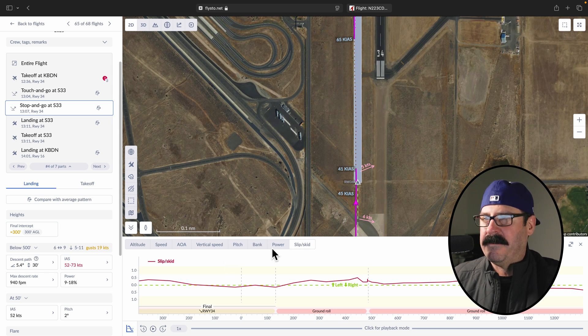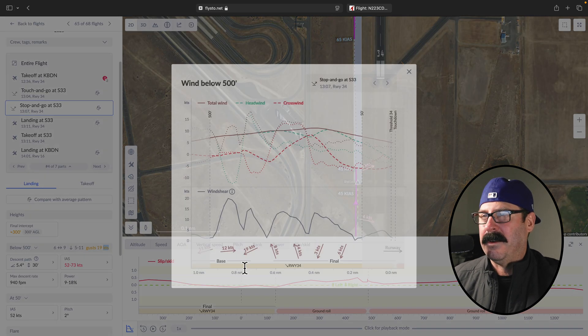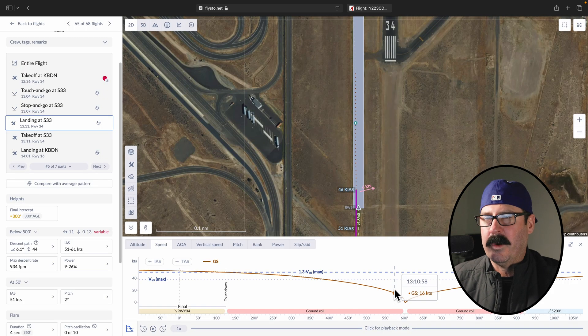There are some other landings where you'll have the option of seeing how far off the centerline you were, so you can debrief yourself or somebody else on that. I think this is wind data over here — oh, you can even see what the wind is doing, wind shear. This is just on this maneuver, so if you're working on STOL, that's just fantastic information to have.